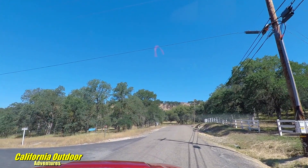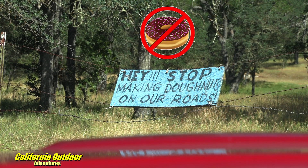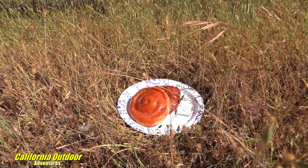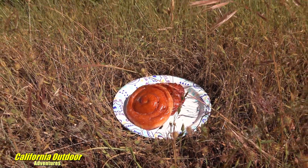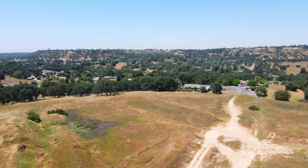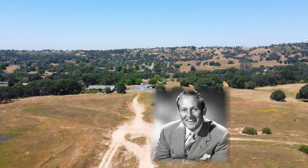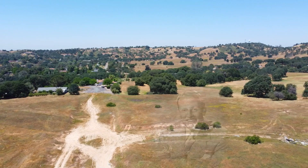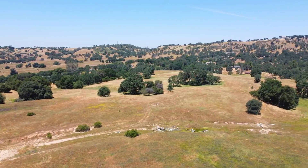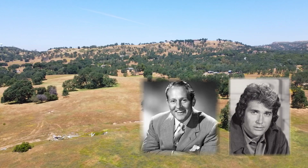We are now headed to a destination that was once known as the Hollywood Hills. This small hill range was known as the Hollywood Hills because Art Linkletter was once the owner — he was a famous TV and radio host. We are currently working on an episode about the history of Copperopolis, and we have discovered that Art Linkletter as well as Michael Landon had a great fondness for the Calaveras County area.